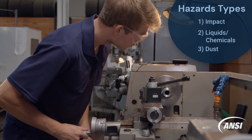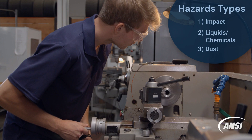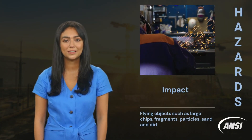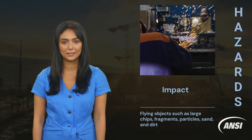These hazards can potentially damage one's vision, irritate the eyes and cause itching, redness or long-lasting pain. For impact hazards, safety glasses protect against foreign objects like sand and dirt, dangerous particles and flying debris.